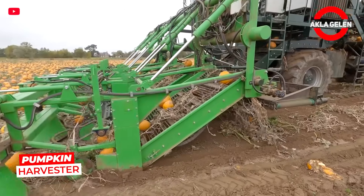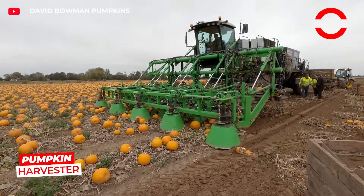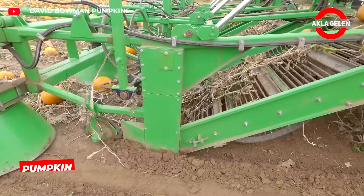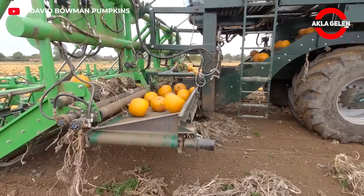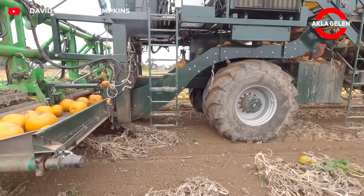This pumpkin harvester machine collects hundreds of pumpkins at once and transfers them to the belt with a conveyor. Workers only do classification. Picking, carrying, and stacking are combined in one machine.